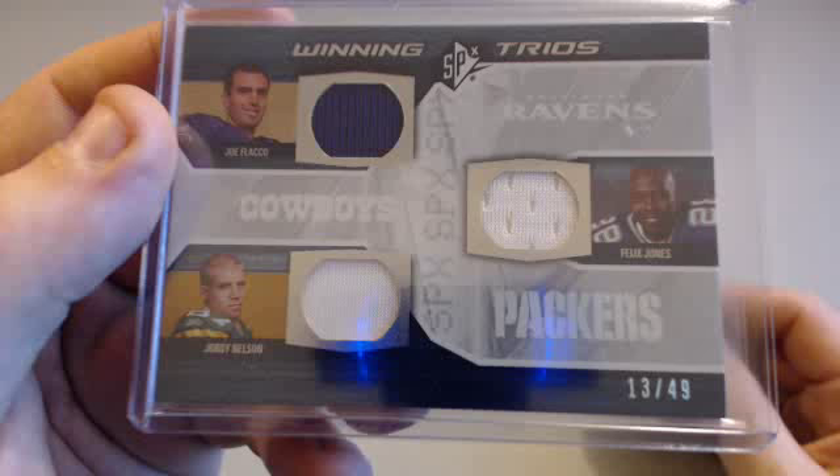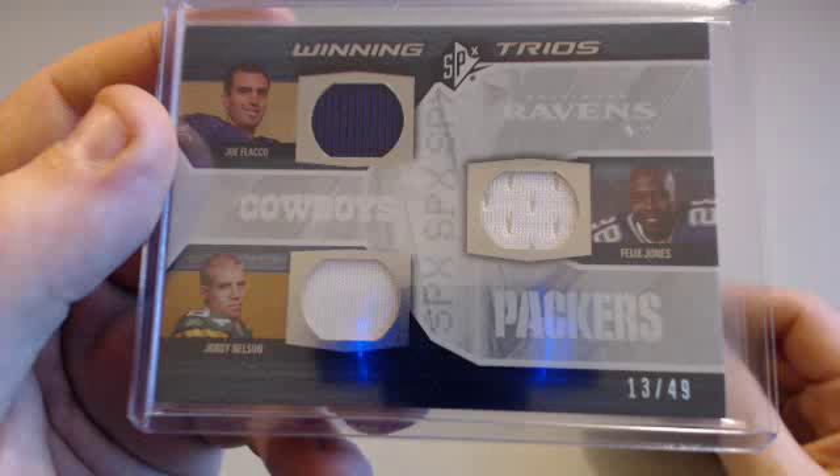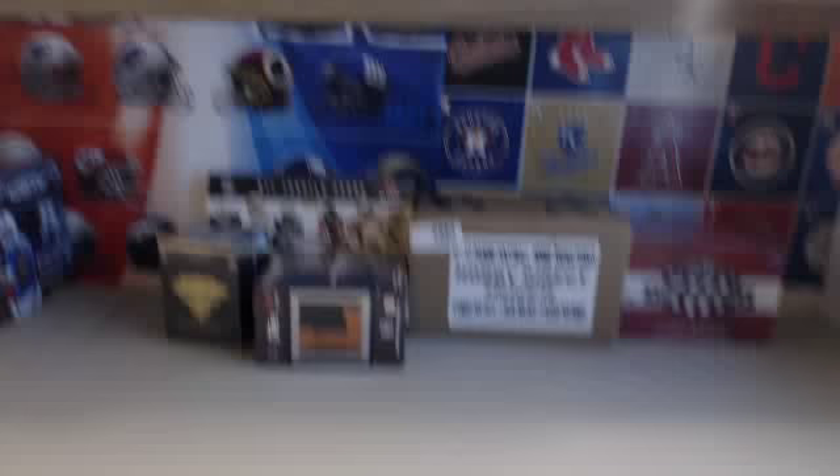Nelson's been popular — very nice. I love that. Nice hit there for you, man, 13 of 49. All those guys are good — Felix Jones is the least, but a Flacco and Jordy Nelson relic rookie is very nice. If you guys want us to do 2008 SPX again, we will. I like going old school — the cards have been uncirculated, better grading potential. We're collectors. I got another 2008 Letterman which we just had a massive break on — going tomorrow night.